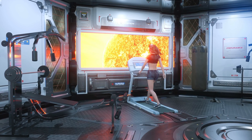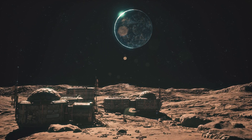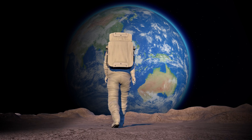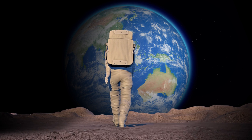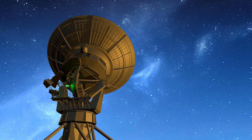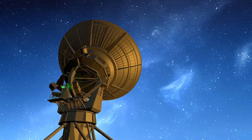To conclude, continuous research and development in asteroid detection and deflection technology are crucial. This includes better telescopes for detection and more advanced spacecraft for potential deflection missions. Until next time, keep looking up!